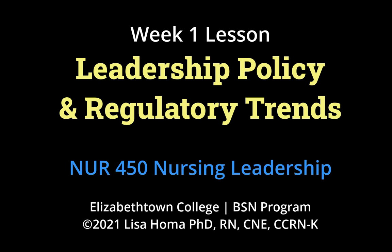Good afternoon, Lisa Homie here. Hope you're all having a great day. Today we're going to talk about leadership policy and regulatory trends.